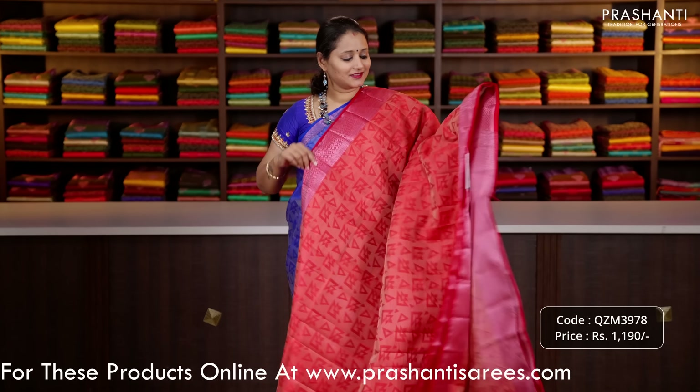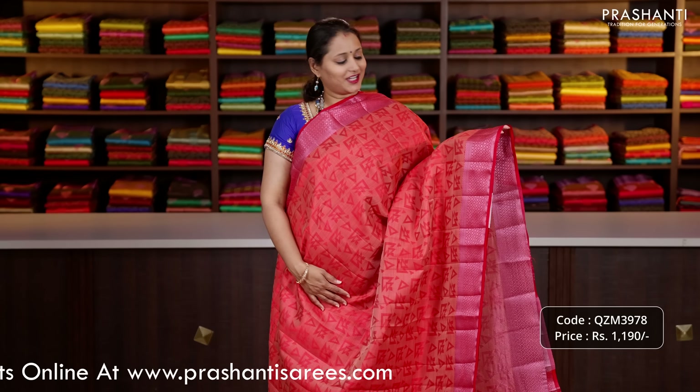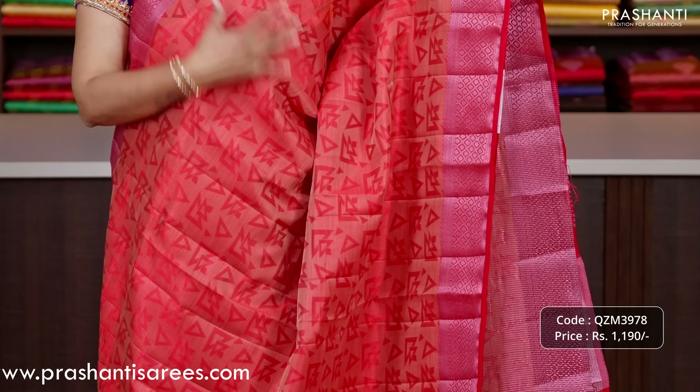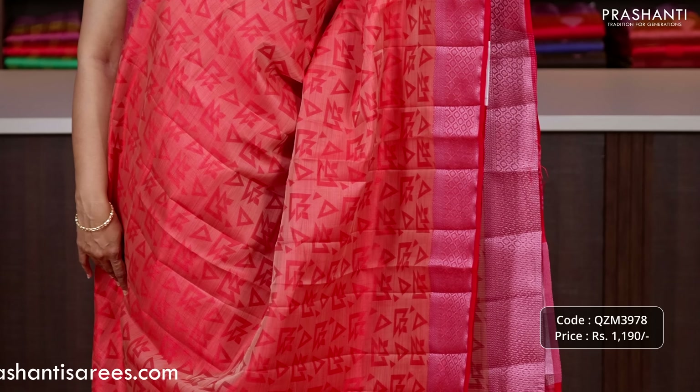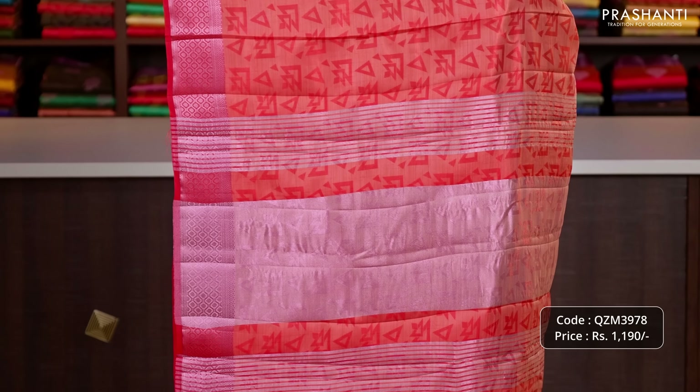The next pattern is this lovely shade of red, very similar to the one that I am wearing today but a different colour. This has got pink zari woven borders on either sides with very classy geometric self embossed pattern running throughout the body, a simple zari lined pallu, and a zari striped blouse in red priced at 1090.